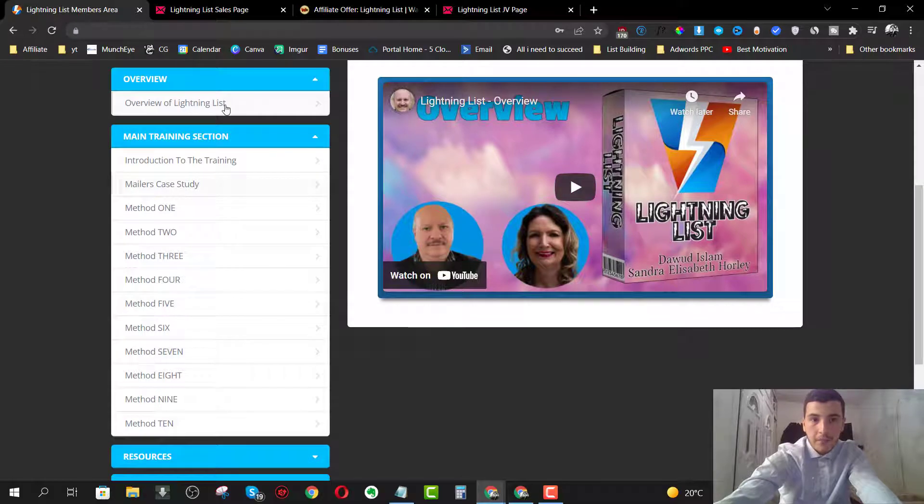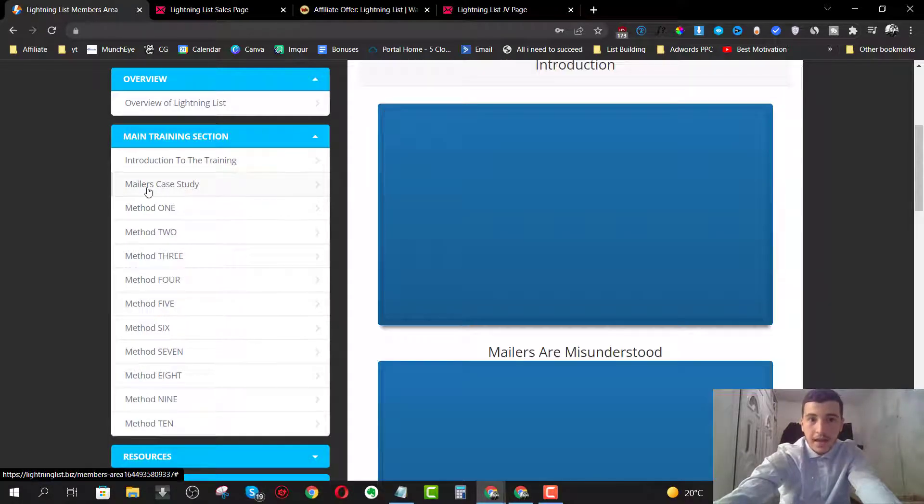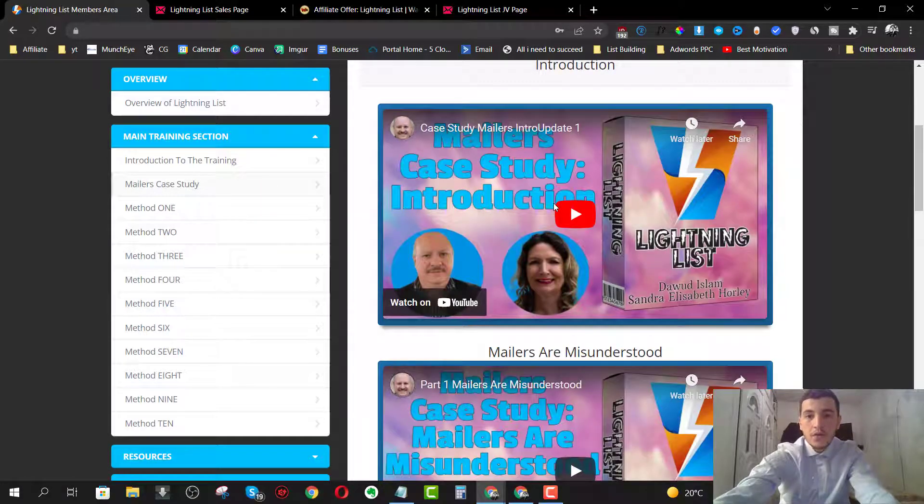Once we're done with the welcome video, we have the overview module where Daud is going to walk you through what you're going to learn in the main training section. The main training has an introduction to the method and then the mailers case study. Mailers are essentially membership websites where you get different points for opening and clicking people's links, and once you have a certain amount of points you can mail the same list yourself.